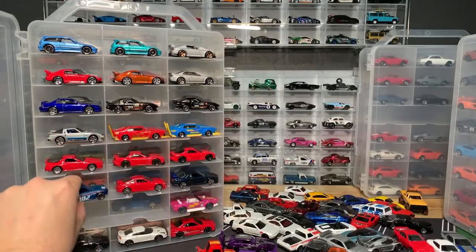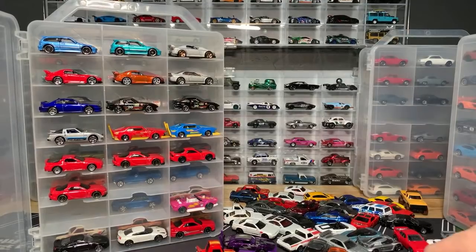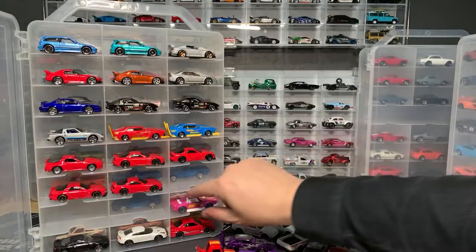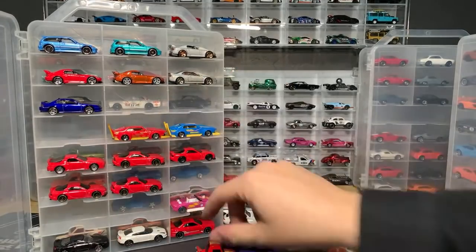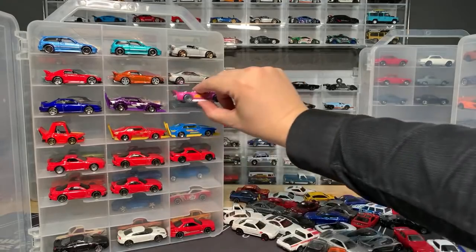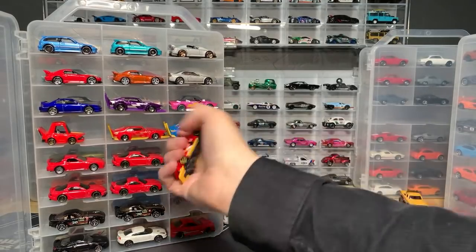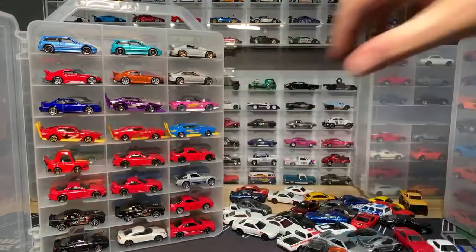I've got a bunch of these K-Mart ones. I kind of went crazy on the K-Mart ones when they showed up in stores at one point. Look, another K-Mart one — and one of them I took the chrome off of it too. I think I have the blue one somewhere else too.